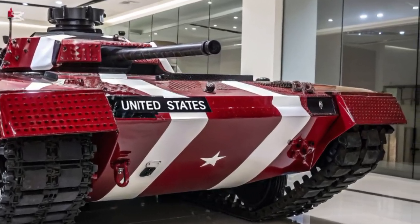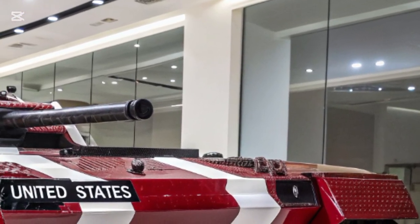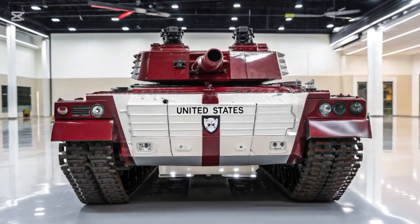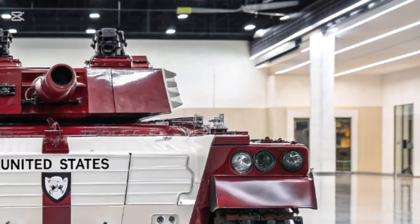The Bradley also has amphibious capabilities, allowing it to cross rivers and water obstacles without the need for external support, making it highly adaptable in diverse operational environments.